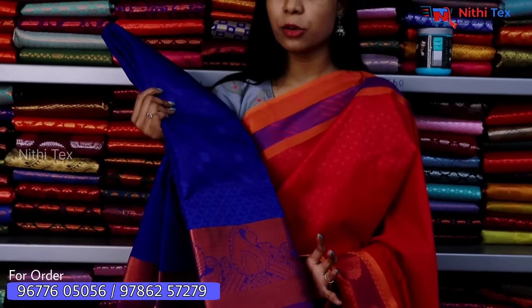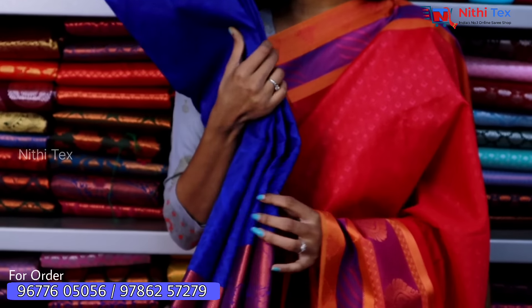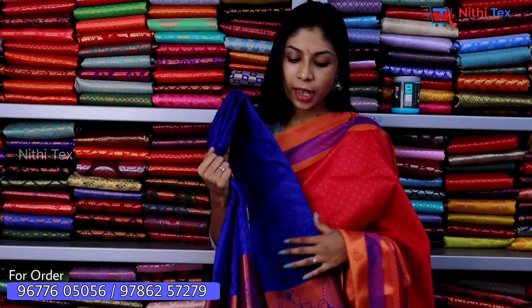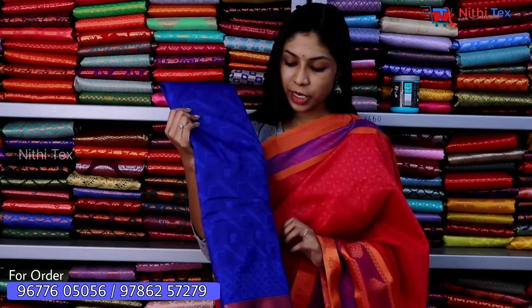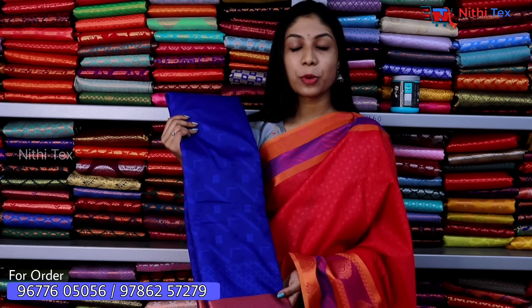This is a rich royal blue color sari. If you wear this one, you will get a beautiful contrast with a running blouse. You will also get a diamond shape in 3D emboss, and the border is finished with copper work.